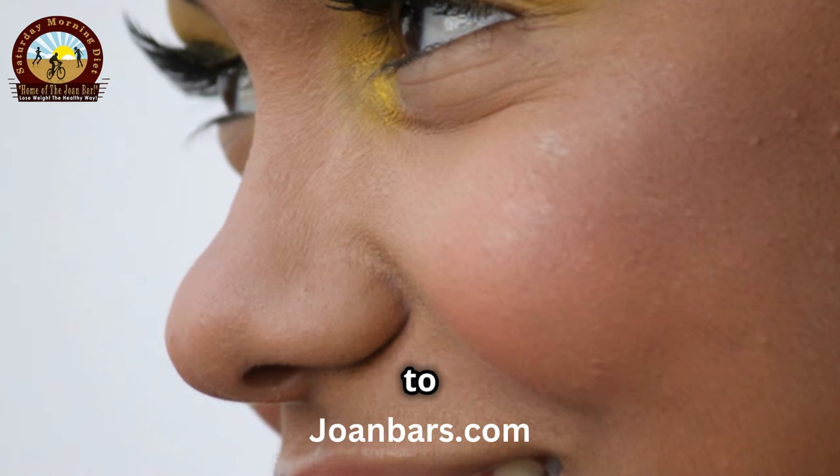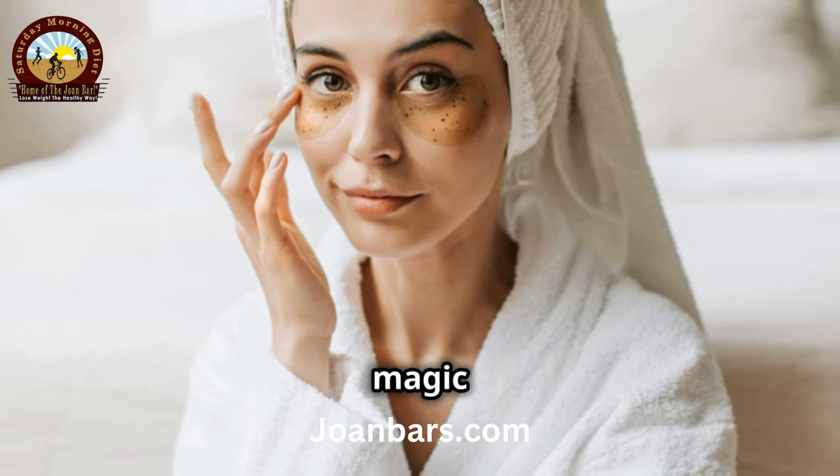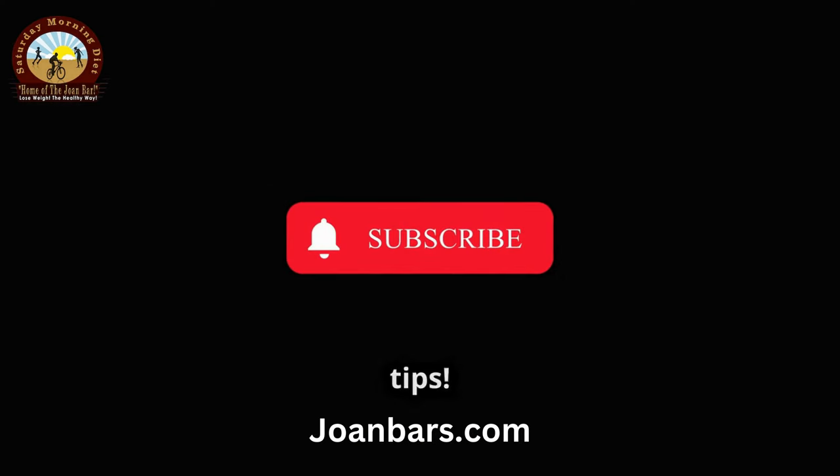Say goodbye to dark circles and hello to brighter eyes. Give these natural remedies a try and watch the magic happen. Like, subscribe, and share for more beauty tips.